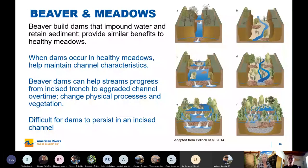Jumping into beaver — beaver build dams that impound water and retain sediment, which is why they are important in the context of meadows. When built in healthy meadows, they help maintain the desirable characteristics of meadows. When you have an incised channel, they can help restore it because of the aggradation behind the features and rapidly raising the water table, which can in turn affect the vegetation and physical processes. However, when you have a deeply incised channel, it's often challenging for beaver dams to persist because all of the pressure from stream flow is directed straight at the dams rather than dissipating across the floodplain, and sometimes it can take quite a while with natural beaver dams to result in restoration.